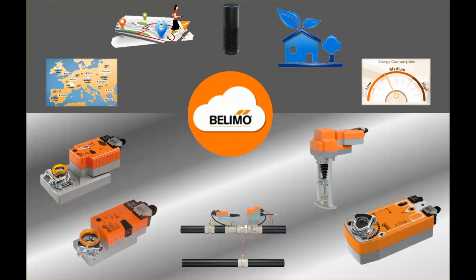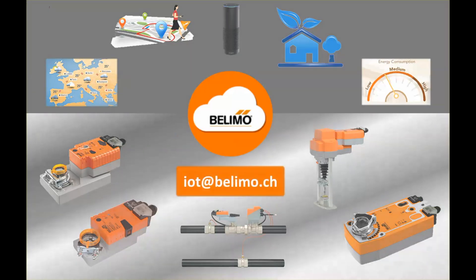With our new IoT product range and the LIMO cloud, there are endless possibilities. Go and write your own application and have full control of our actuators. We are interested to learn about your ideas — contact us! Thank you!